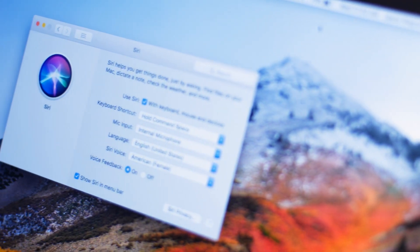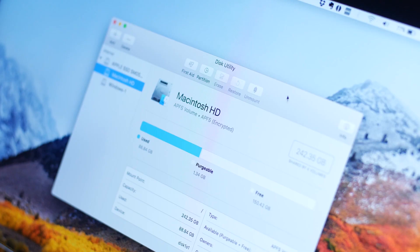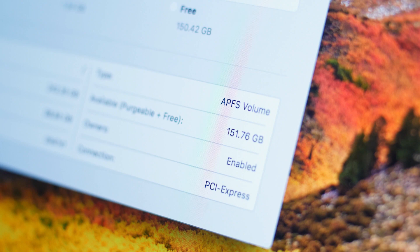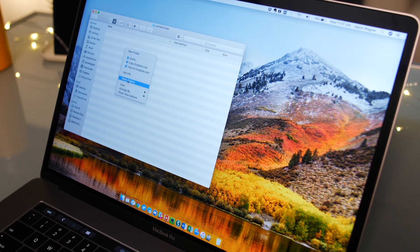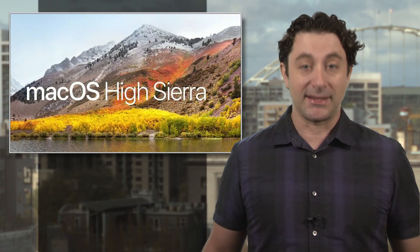Probably the biggest change will be the conversion of all your data to a new, more efficient file format called the Apple File System, or APFS. The new 64-bit storage scheme optimizes your data for faster reads and writes, especially if you're using super-fast solid-state drives, which will now be even faster.